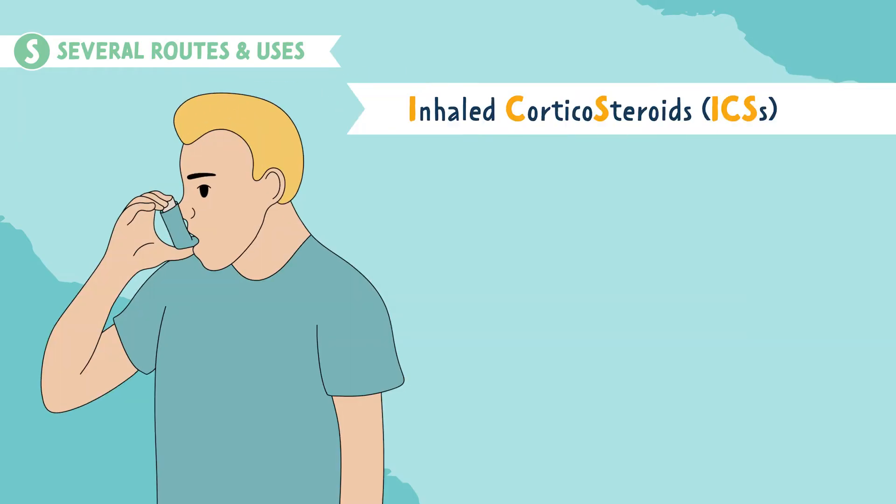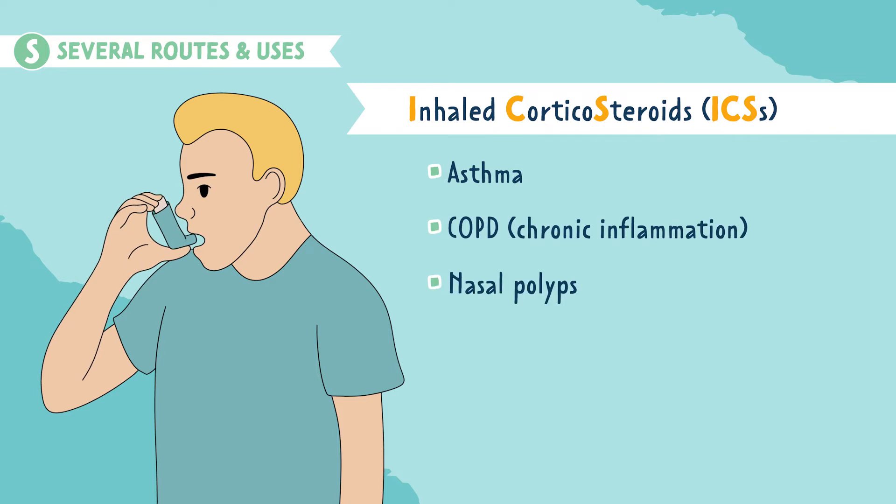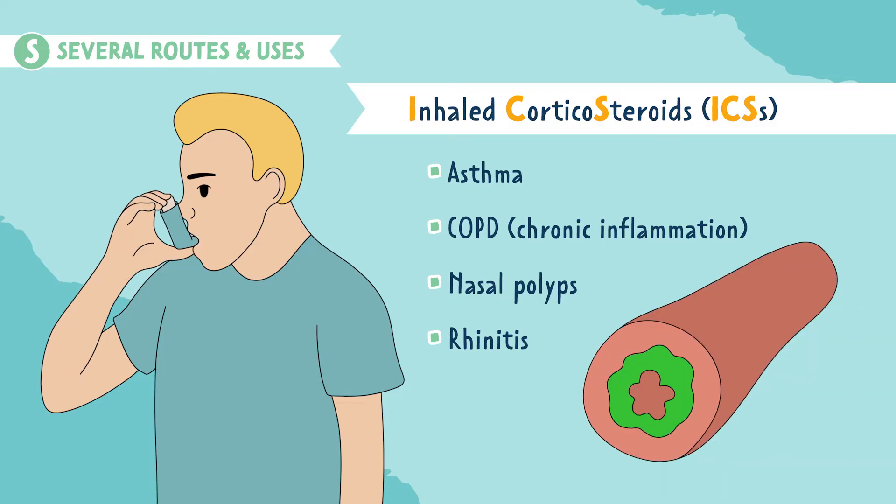Inhaled corticosteroids, or ICSs, are commonly used for asthma, COPD or chronic inflammation, nasal polyps, and rhinitis. Remember, corticosteroids decrease inflammation — this includes the airways, causing them to open and air to flow more freely through them.